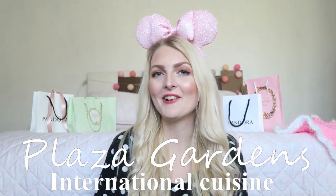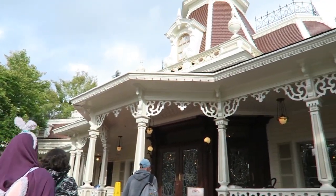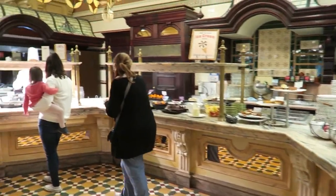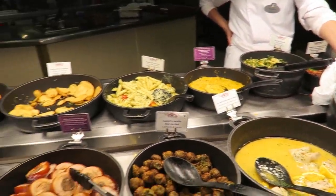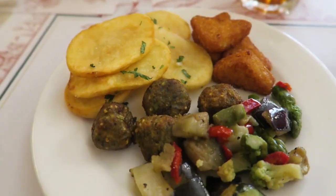Our overall favorite restaurant is Plaza Gardens, also in the Disneyland park near the castle — you can't miss it. The food is European style and there's something for everyone: my sister who is vegan and my father who loves meat both find things they enjoy. They have potatoes, salads, pasta, chicken, and meat. The location is fantastic — we once dined there while the parade was on and could see it from the restaurant.